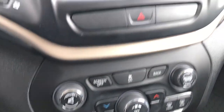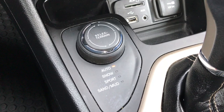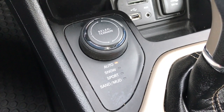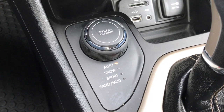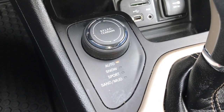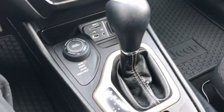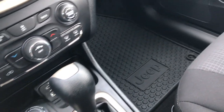It has your climate control down there, or you can do your climate control up here. This is your select terrain for your four-wheel drive system — you've got auto, which automatically engages four-wheel drive, or you've got snow mode, sport mode, and sand/mud mode. SD card, USB, and AUX jack right there. And this is the 9-speed automatic transmission.